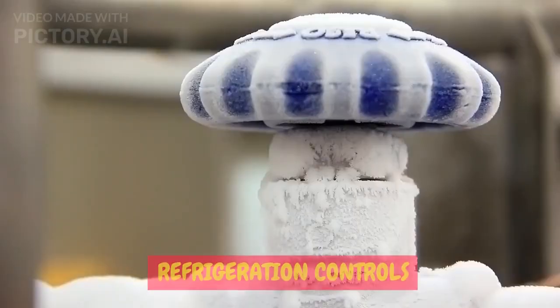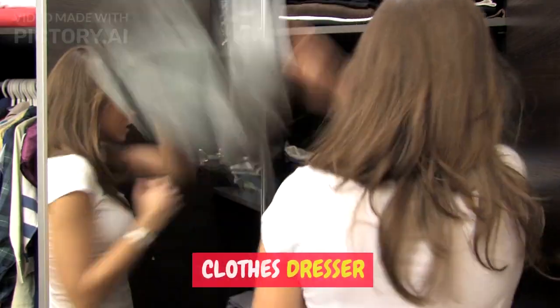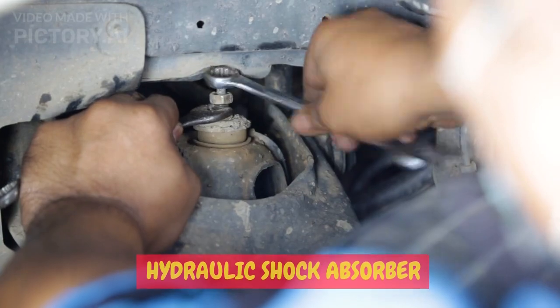Egg beater. Starter generator. Refrigeration controls. Clothes dresser. Bottle caps. Electric lamp. Hydraulic shock absorber.